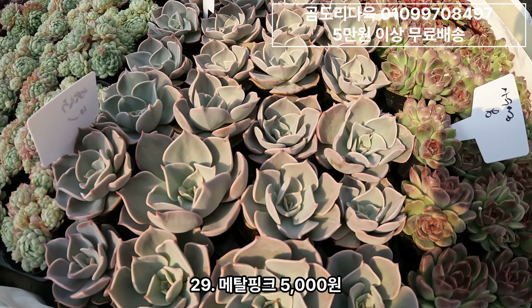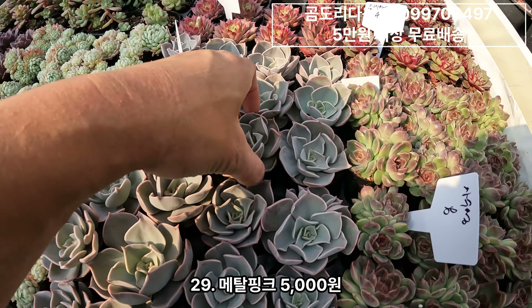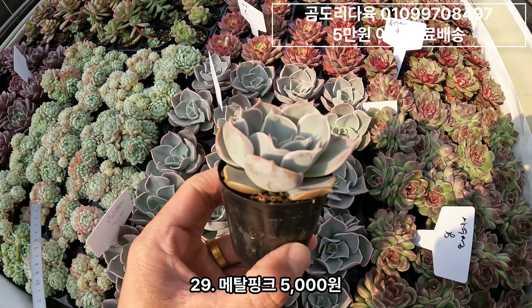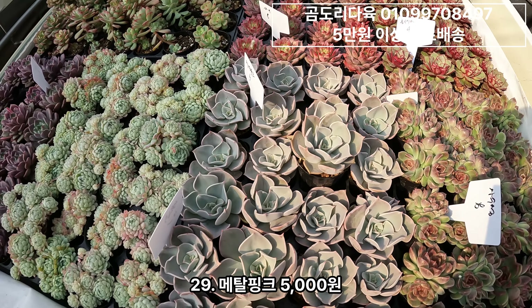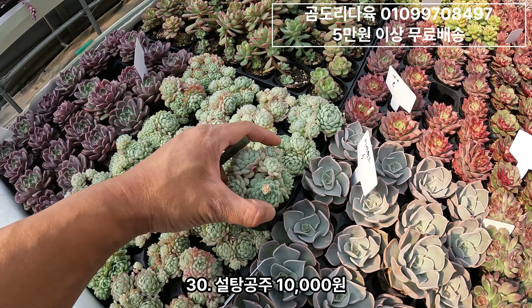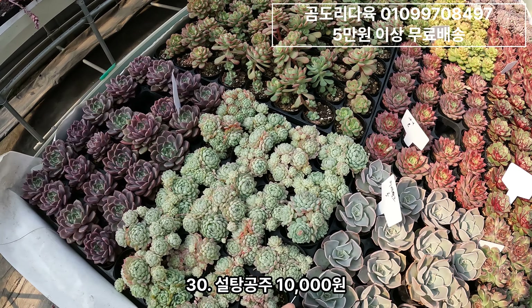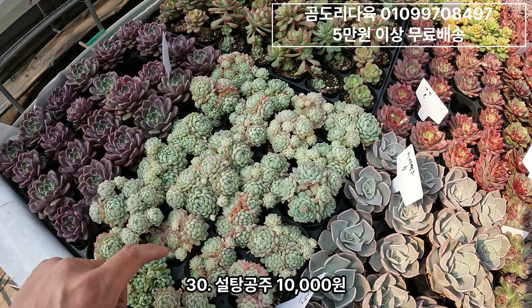메탈핑크 5,000원짜리구요. 이렇게 생겼습니다. 메탈핑크 5,000원. 그리고 설탕공주. 설탕공주 아시다시피 스테디셀러죠. 꾸준히 나가는 여전히 많은 분들이 찾는 거. 만원짜리고 두수 많아요. 설탕공주 키워서 한번 심어보세요.